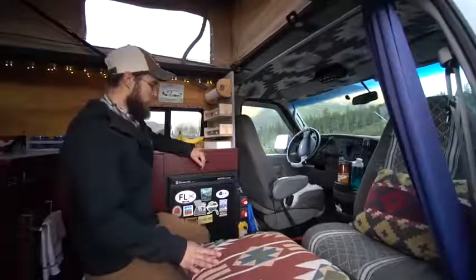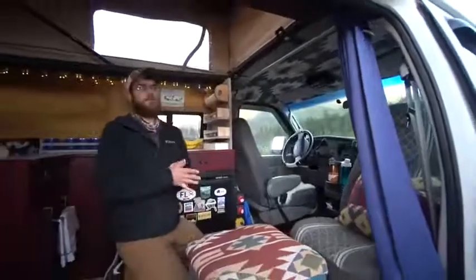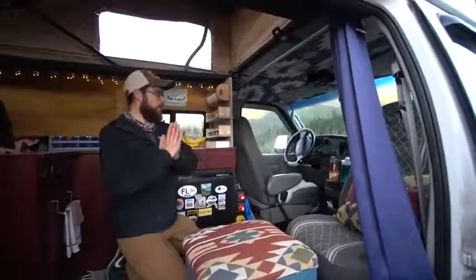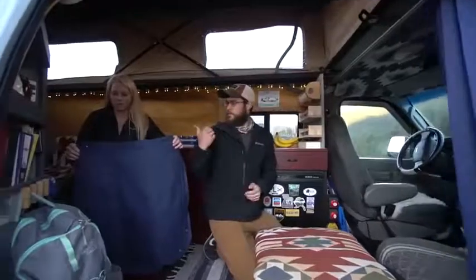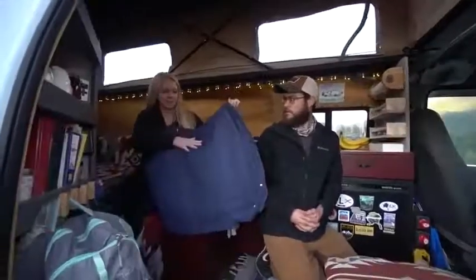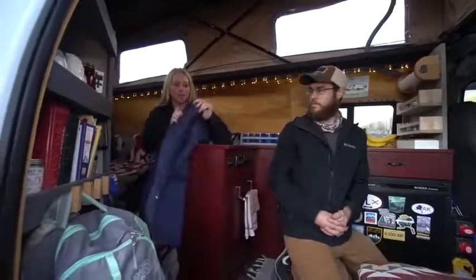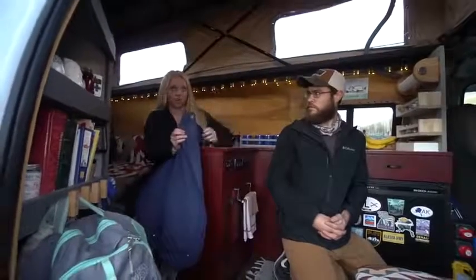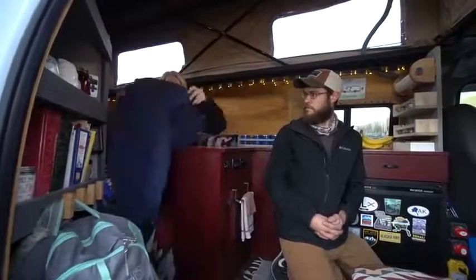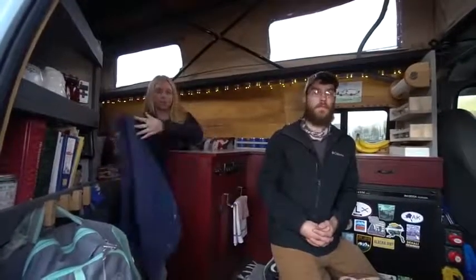Up here in the front we also got the swivel seat off of that old Sportsmobile, which gives us a lot of extra living space. A few other things to note up here: insulating curtains. One thing I would definitely recommend if you're doing van life, bus life, anything — blackout curtains. Because inevitably you're going to end up in a Walmart parking lot and you're going to want to blackout your windows. Inside is insulation and these are completely blackout curtains. We put these marine snaps onto the doors — no one can see in, you can't see out, it's completely dark. Keeps us warmer too.